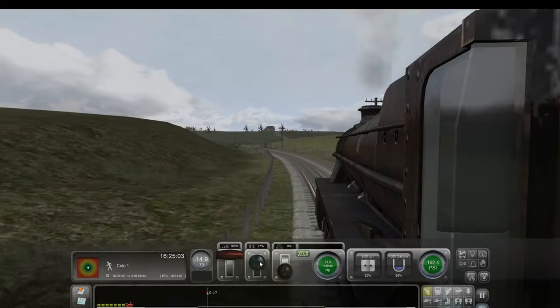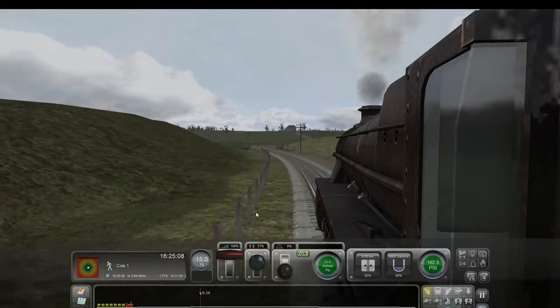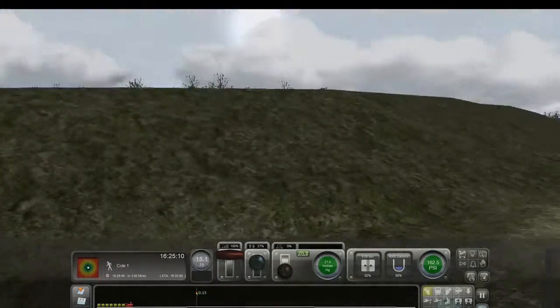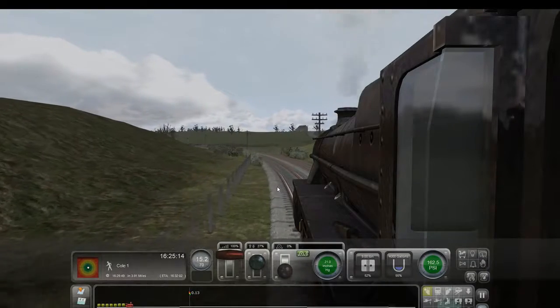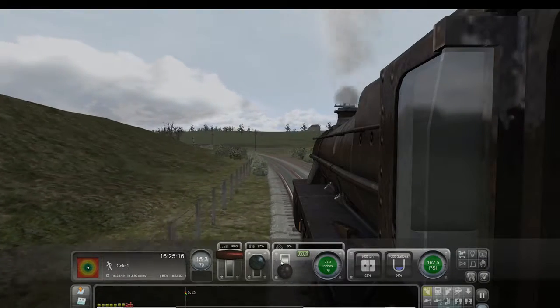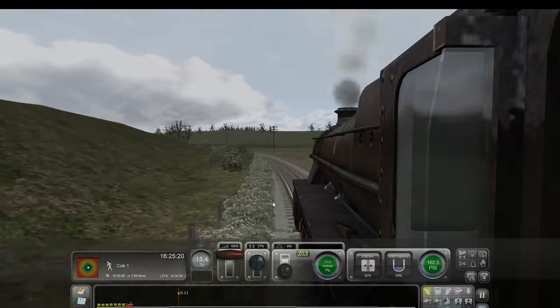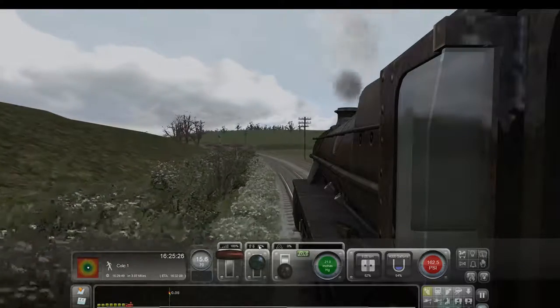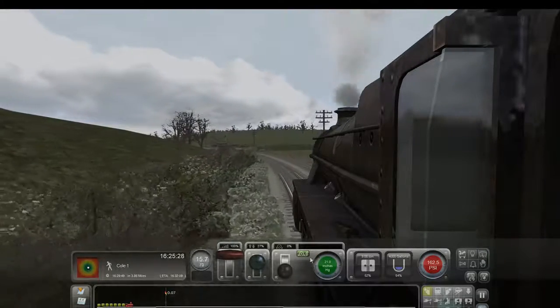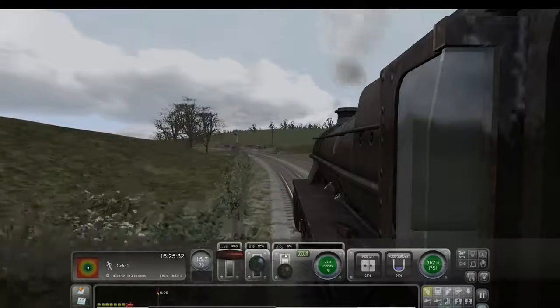Anyway, we're rolling down the countryside, trying to get some folks to where they want to be on time. If you watched last episode, I missed my first station — I was about a minute late and the game chastised me for that — so I'm hoping maybe we can make up that difference here on our next run. We've got to get to Cole by 1629. Right now our ETA is 1632, so I don't think we're going to make it, but we're going to do our best.